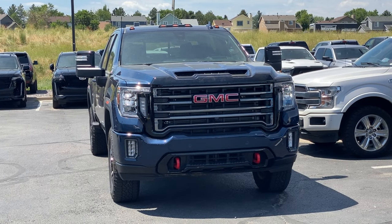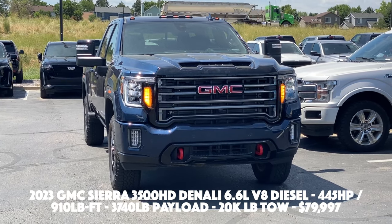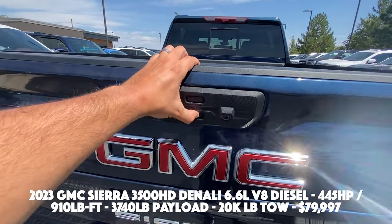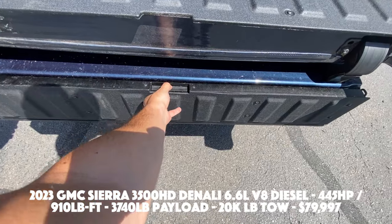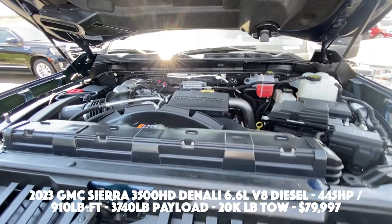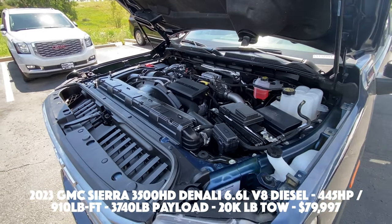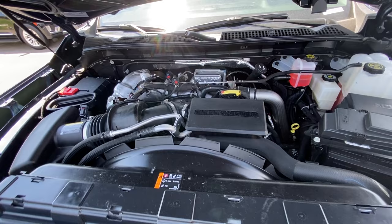Let's have a look at some of the basic spec and tech of the 2023 GMC Sierra 2500 HD AT4. You have a 6.6 liter Duramax diesel V8 putting out 445 horsepower and 910 pound-feet of torque connected to a 10-speed automatic. Obviously you do have four-wheel drive. Zero to 60 takes 6.5 seconds. Fuel economy comes in at 13 city, 18 highway, and the price for this is $76,998.